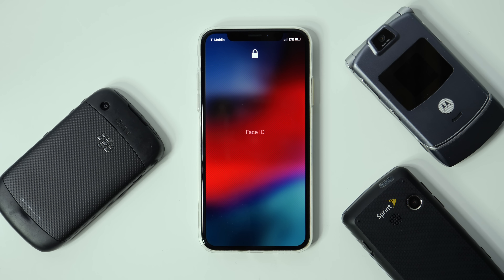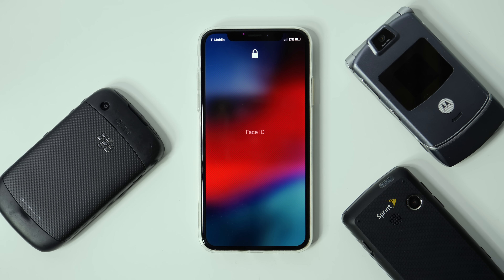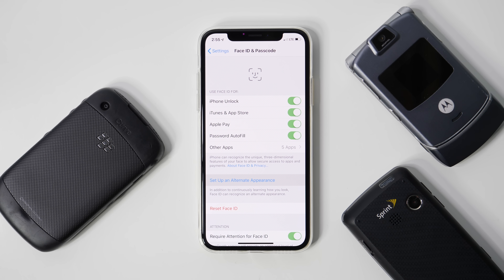You probably already know about the new Screen Time feature, designed to help you get work done and pay attention to people around you instead of being glued to your phone. But you might not realize there's a Screen Time widget now, automatically activated when you install iOS 12 and added to the bottom of your widget screen. If you want to see that info without digging into Settings, that's actually pretty useful — you might just want to move it up toward the top.